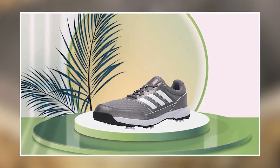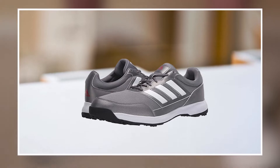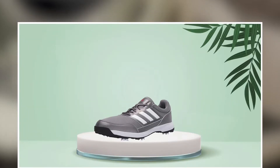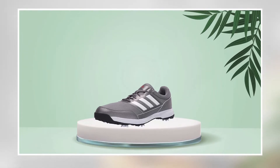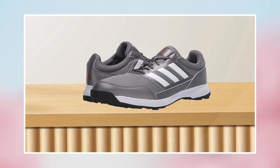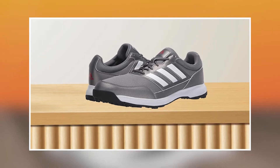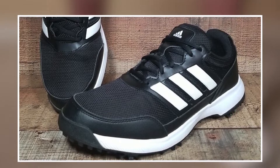The shoe also features a comfortable and supportive insole that can be removed for customization or cleaning. The Adidas Men's Tech Response Golf Shoe is available in a variety of colors and sizes, allowing golfers to find the perfect fit and style. Whether you're a beginner or an experienced golfer, this shoe is an excellent investment that will help you stay comfortable and confident on the course.